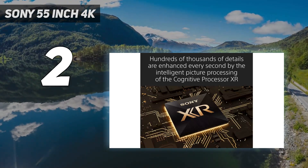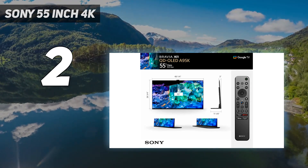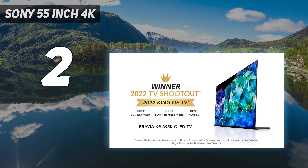This TV's successor, the Sony A95L, is now out. We'll receive it in our labs shortly, so we'll let you know how it compares to the A95K soon.